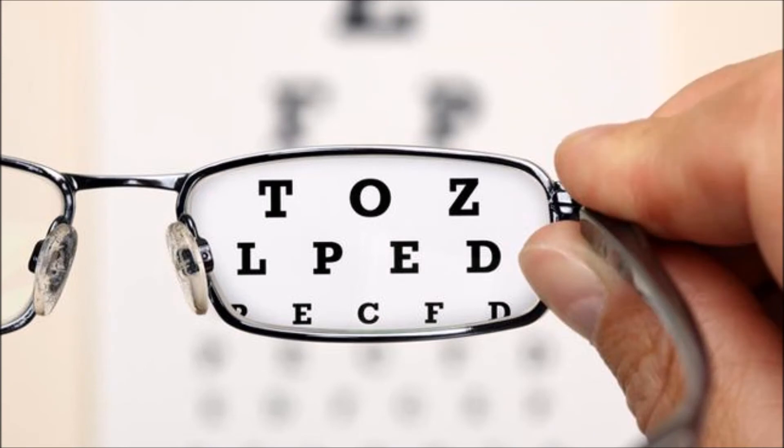Eyesight is a major concern for those of us with type 2 diabetes. Many with diabetes are at risk to go blind. Let me explain with a little help from the American Academy of Ophthalmology.